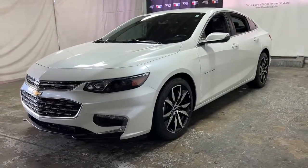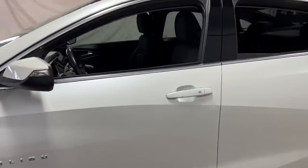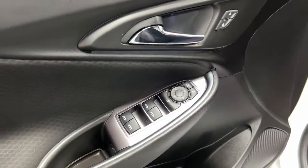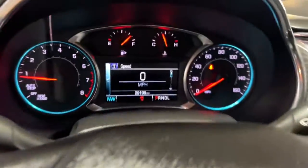Look no further than the 2018 Chevrolet Malibu. This vehicle still has fewer than 30,000 miles on the clock, so it won't last long. Bring your love of driving along on the family road trip. The Malibu is the safe, luxurious mid-sized car that satisfies your desire for driving pleasure.